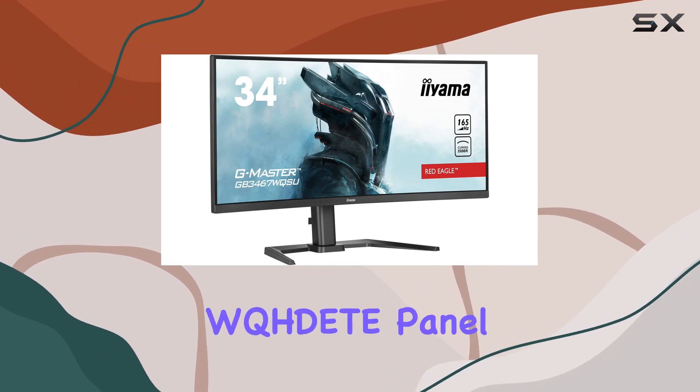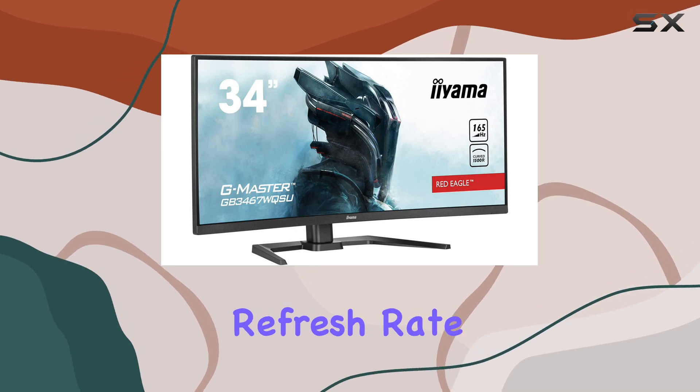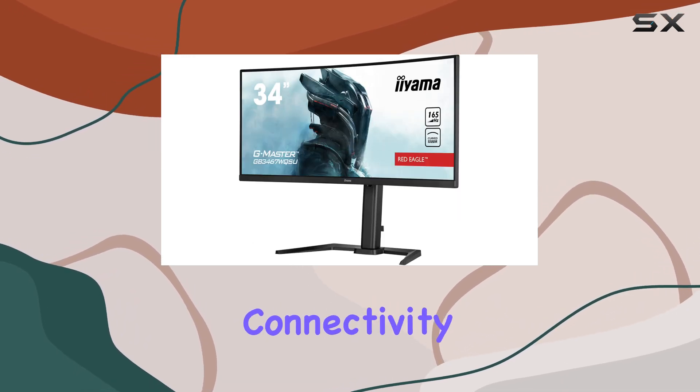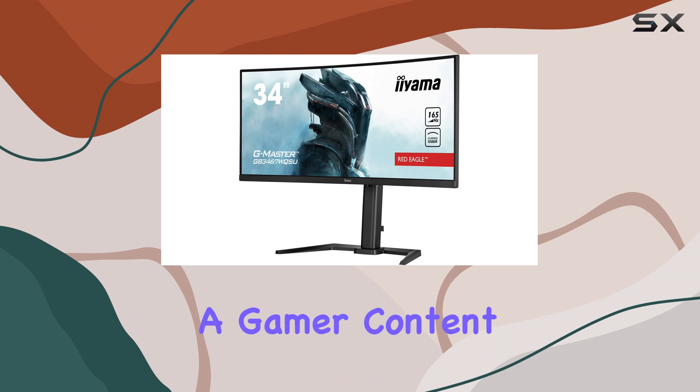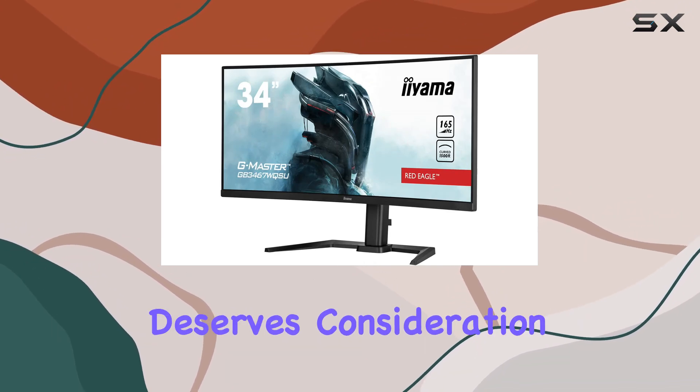the Ayama 34 Curve WQHD panel impresses with its large curved display, high refresh rate, and versatile connectivity. Whether you're a gamer, content creator, or professional, this monitor offers a compelling package that deserves consideration.